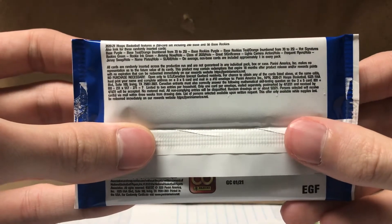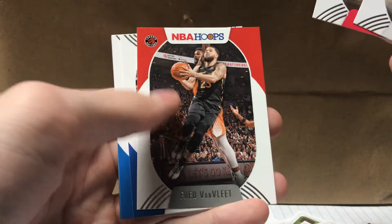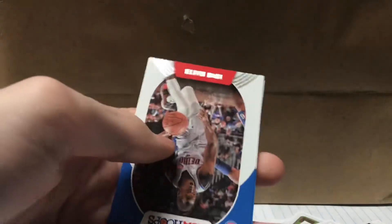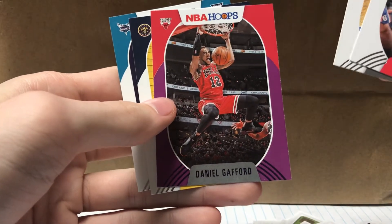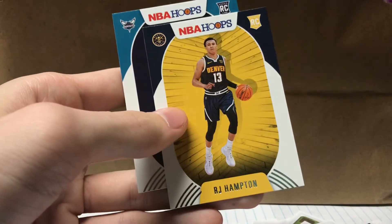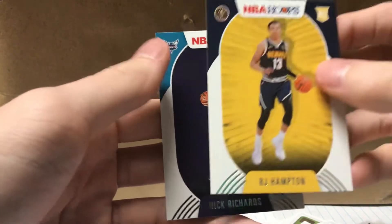Alright, so eight cards per pack. It's the first basketball of the new year so that's exciting. I don't have the odds on these cards, so never mind. First card: Jarrett Allen, Al Horford, Fred VanVleet, Thon Maker, Aaron Gordon, Daniel Gafford — I don't know who that is. Rookie card RJ Hampton for the Nuggets and Nick Richards from the Hornets, so not bad.